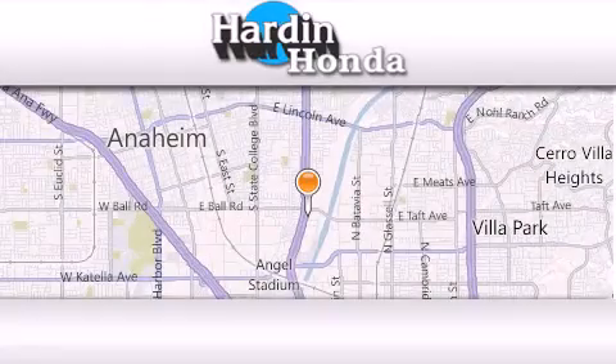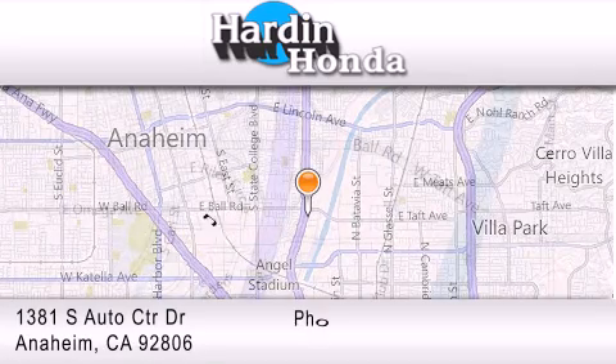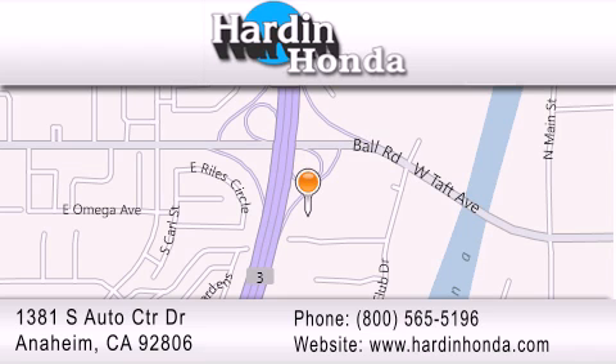Thank you for considering Harden Honda for your next vehicle purchase. If you have any questions, please visit our website, give us a call, or stop by our dealership. We are conveniently located at 1381 South Auto Center Drive in Anaheim.